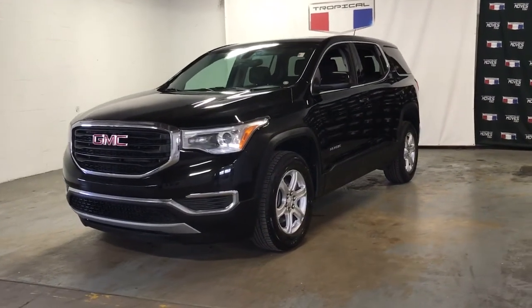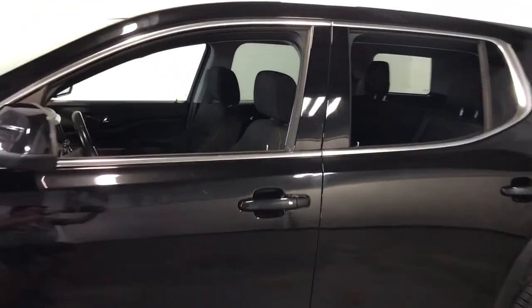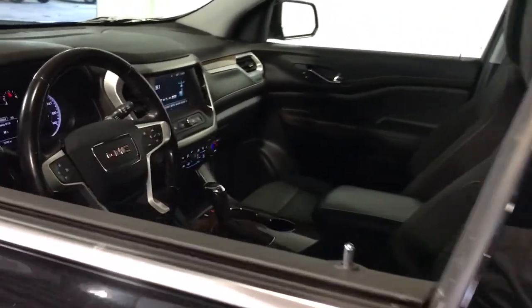Get a feel for the 2019 GMC Acadia. This vehicle is an outstanding buy with fewer than 80,000 miles on the odometer. Answer the call to drive boldly into the future.